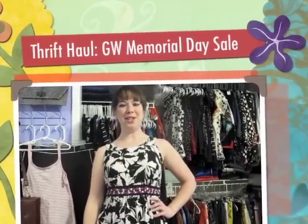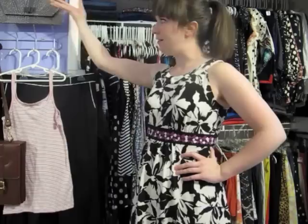Hi everyone, Katie here from Thrift Your Heart Out and today I'm back with another thrift haul, this time from Goodwill. I went to two different Goodwill stores on the 50% off day for Memorial Day. I know that's been a little while since that actually happened — I've been a little busy — so I thought I would finally share with you guys what I got. I found some pretty cool things, so let's get started.